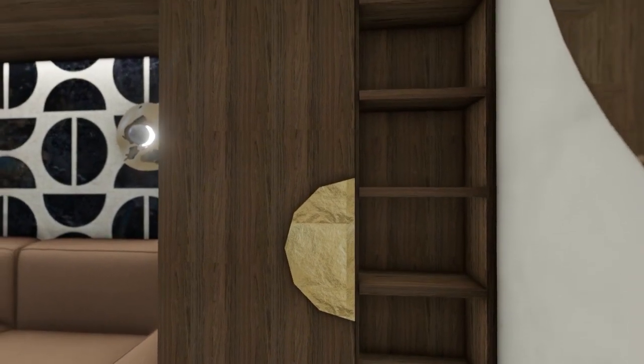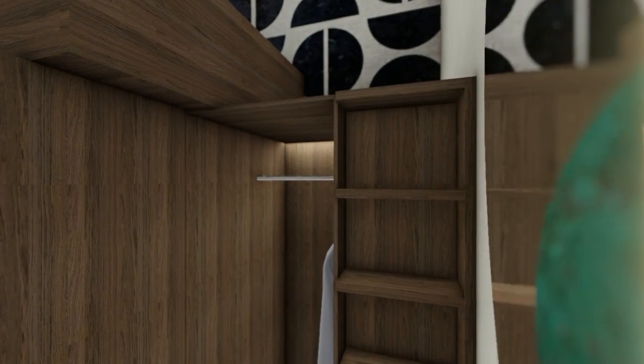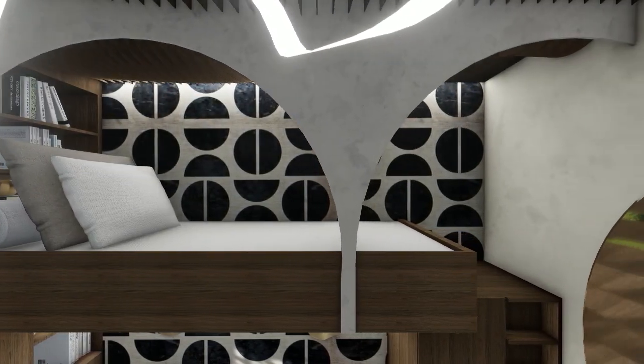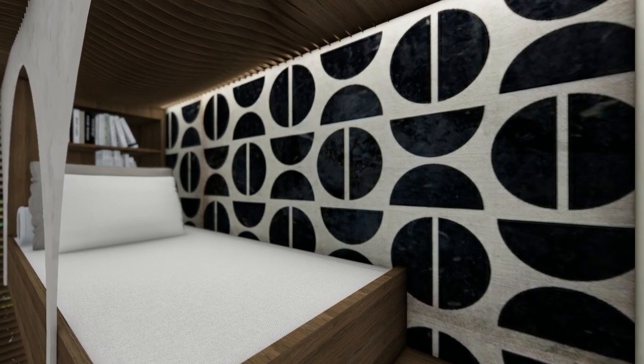On the right side of the bed, there is a custom wardrobe with a built-in ladder for easy access. The bed is made of oak wood and has a unique decoration with three arches. The wall has a wallpaper that evokes the charm of the mid-century — it's a perfect blend of functionality and aesthetic.